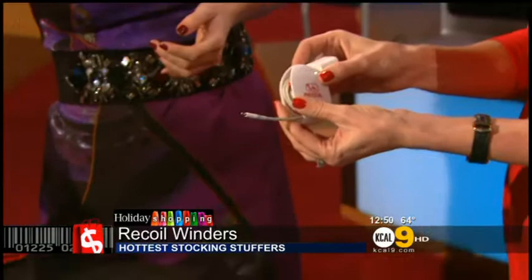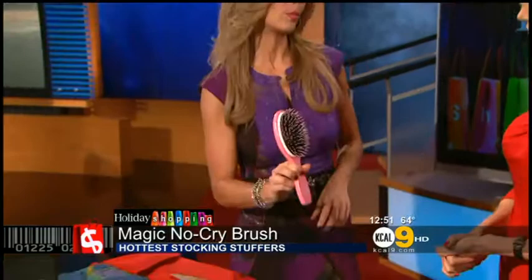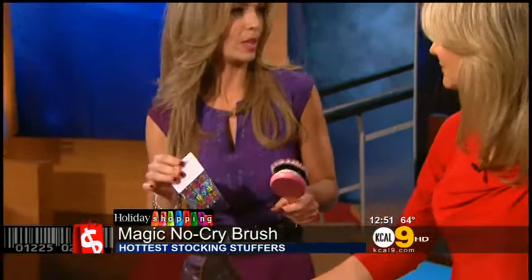If anybody out there has small children, this is going to help you have a peaceful morning. If you've ever had the misfortune of tangled hair and brushing — the screaming, the tears, the morning drama — this is the Smoothie, and it has the magic no-cry brush. It helps you gently brush the hair of your young child. Kids love it because it comes with great stickers so they can bedazzle the brush and look forward to it, and you can enjoy your coffee without a headache. The Smoothie starts at $20 and is available at Smoothie.com.